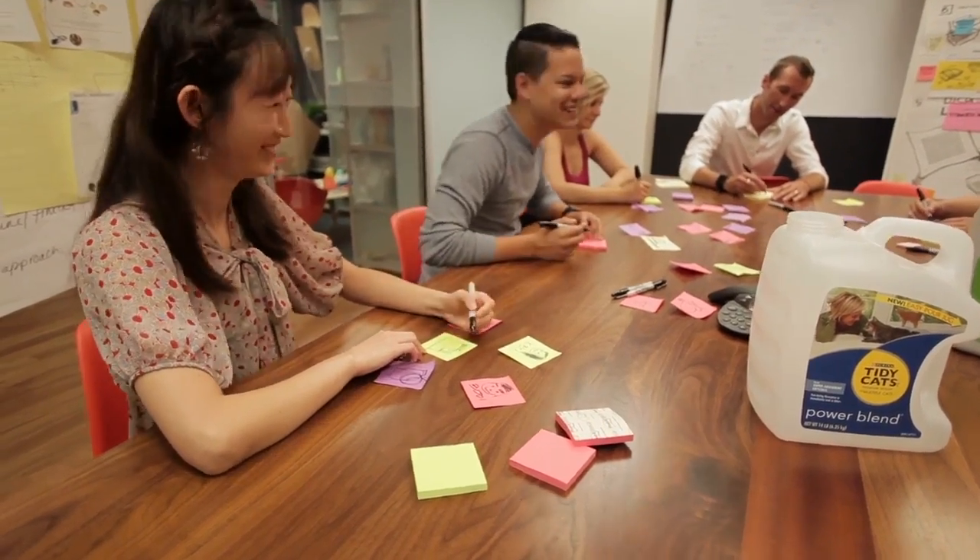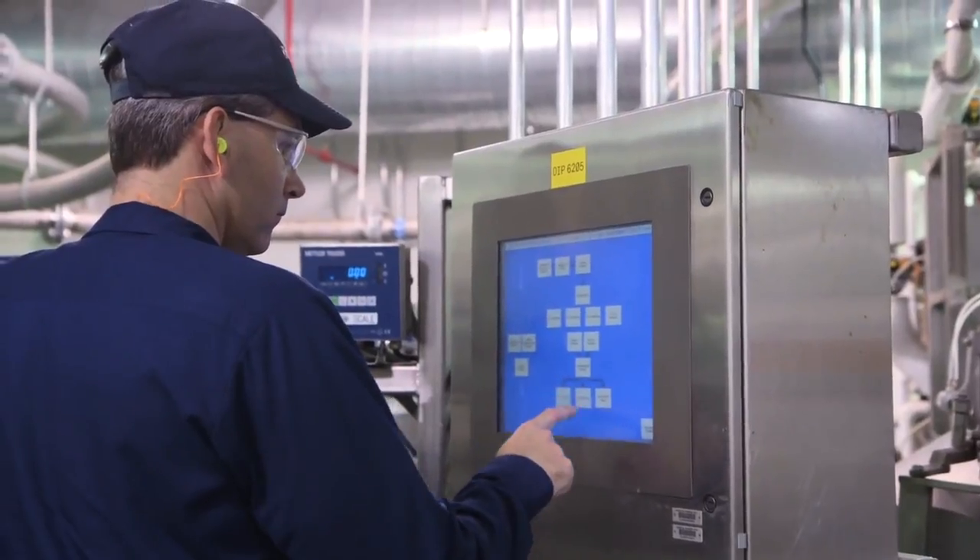My name is Kelsey Ryan and I'm a product specialist at Nestlé Purina in the Technical Applications Group. Nestlé Purina is a great place for food science students to work because it has so many opportunities. Nestlé is the biggest food company in the world, and there are so many resources we can tap into — quality, safety, product development. All these things are just as important to pet food as they are to human food.